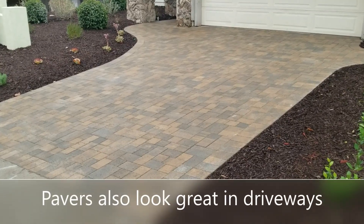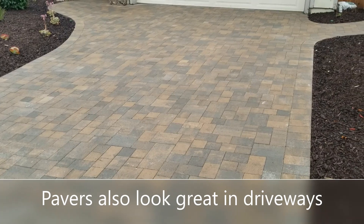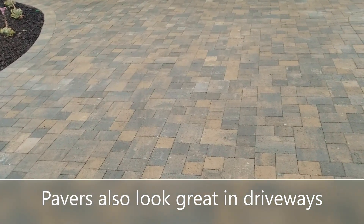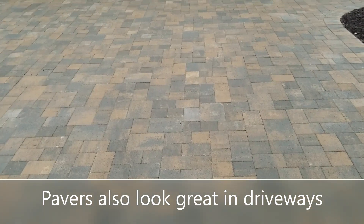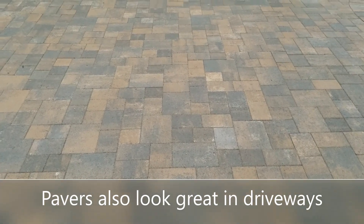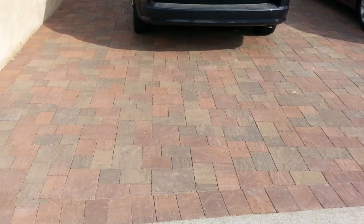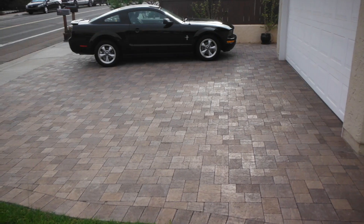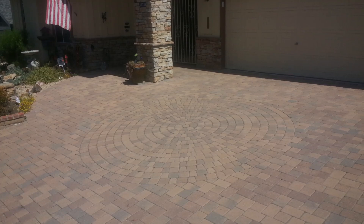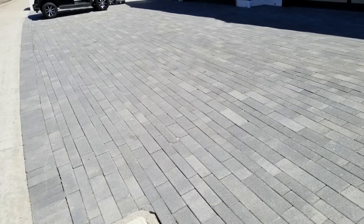Another way to use pavers is for driveways. I love doing paver driveways because of all the different color combinations — look at all the variety you get in these colors. Pavers are permeable and they're not going to crack like concrete can. They're only a little more per square foot: concrete runs about ten to fifteen dollars a square foot, while pavers are somewhere in that fifteen to twenty dollars range for driveways. Lots of great styles, both herringbone and horizontal.